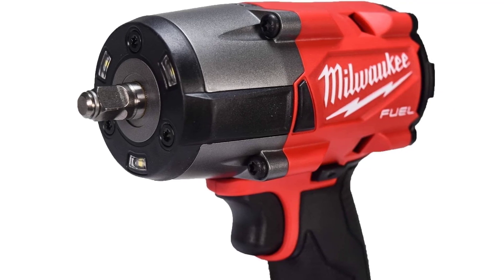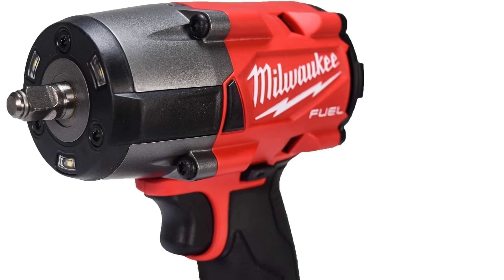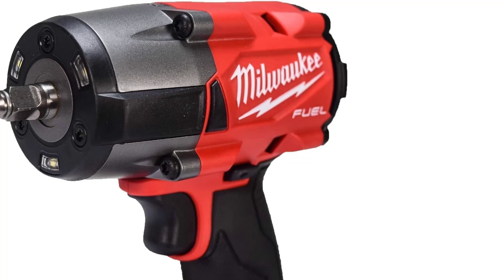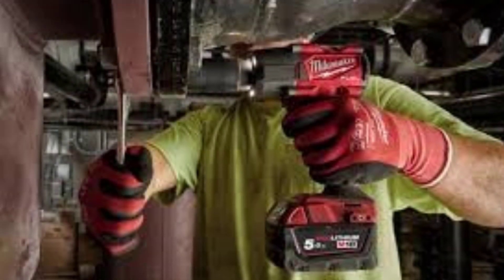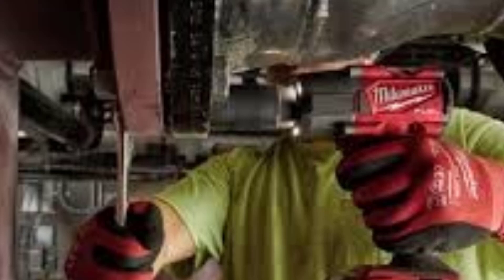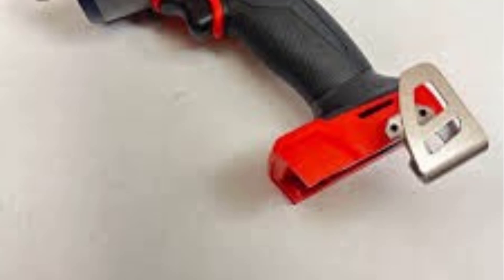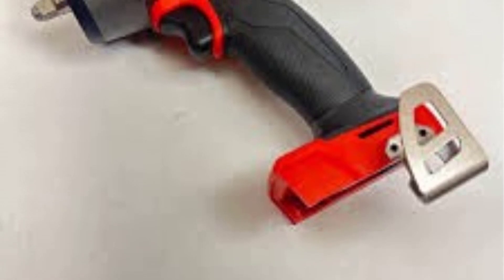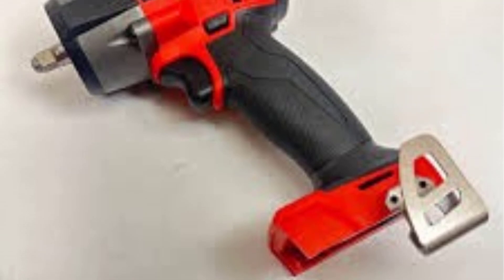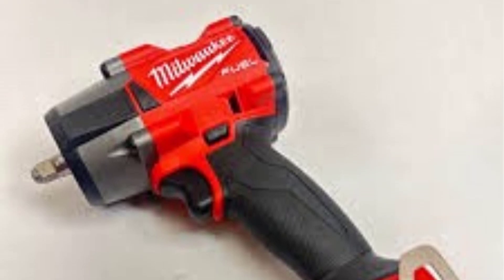Tri-LED Light: The tool includes a tri-LED light that brightly illuminates your work area, providing a shadow-free workspace, which is crucial when working in dark or confined spaces. Battery and Runtime: The Milwaukee M18 Fuel 3/8-inch Mid-Torque Impact Wrench is part of the M18 battery platform, compatible with all M18 Red Lithium batteries, offering great flexibility for users who already own Milwaukee tools. With a 5.0Ah battery, you can expect long run times even during demanding tasks. The Redlink Plus intelligence system helps ensure that the tool doesn't drain the battery unnecessarily, giving you more efficiency on the job.